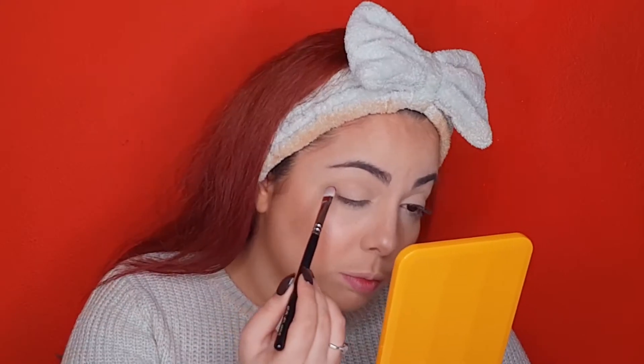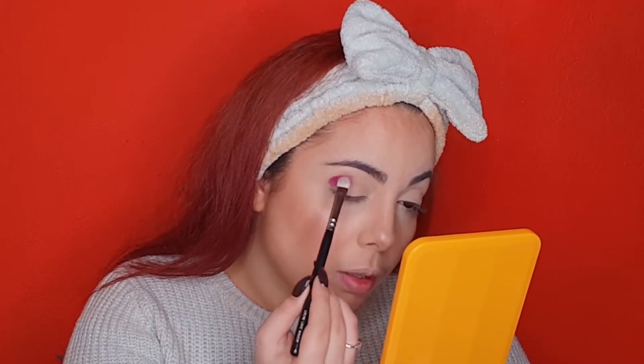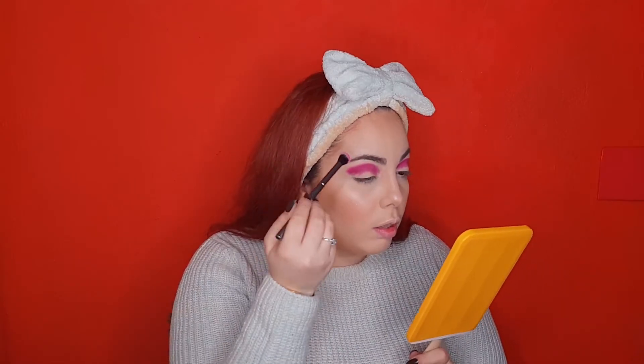I take the shade Zobop from my Juvia's Place Masquerade palette. Then I take another shade from my festival palette. I blend this out and go back to the previous shade to unpack it again. Now we cut the crease.